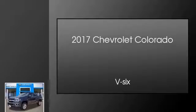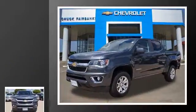This is a 2017 Chevrolet Colorado. This truck has an automatic transmission and a V6.